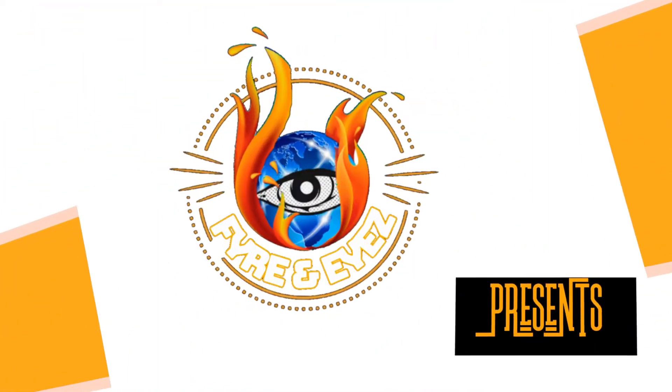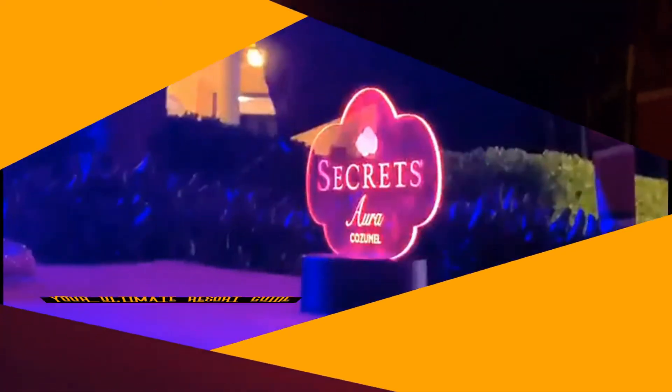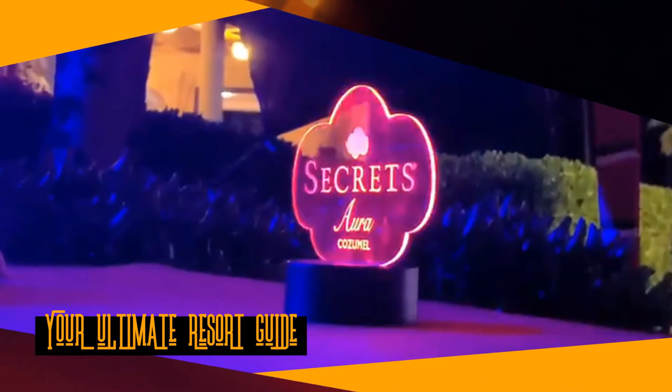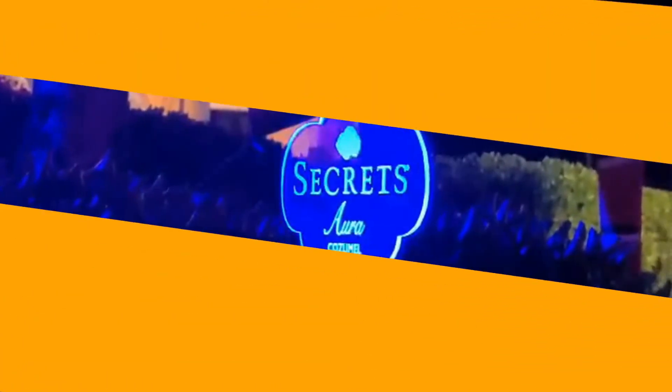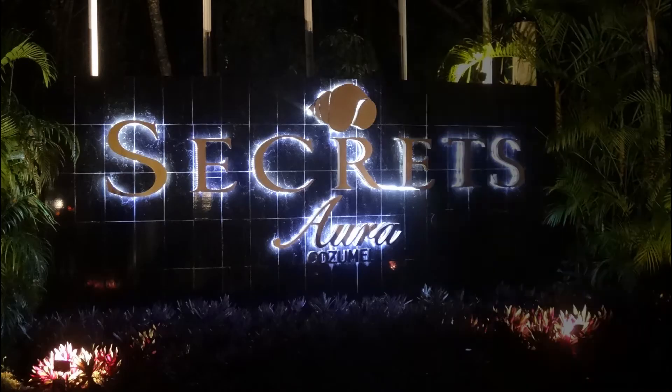So, you're going to Cozumel and you're looking for somewhere to stay, then I think we've got a place that you're really going to enjoy. Today, we're going to show you all about one of our favorite resorts in Cozumel, Mexico — Secrets Aura Cozumel.